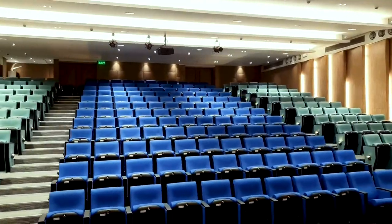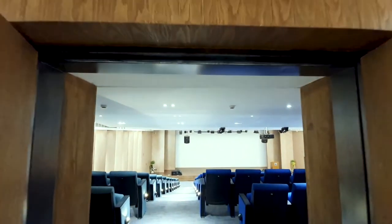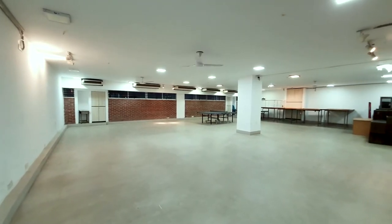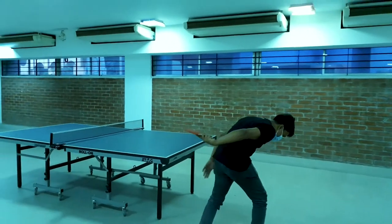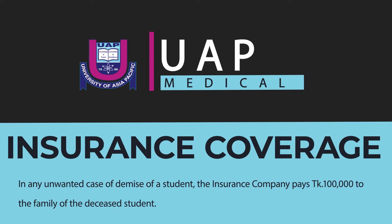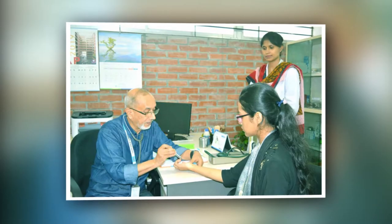Welcome to our auditorium, where major university functions take place. And if you're bored or have some time before your next class, the game room is the right place to go. Also, every student at University of Asia Pacific is covered with health insurance, and we have a medical center at the basement of UAP Plaza.